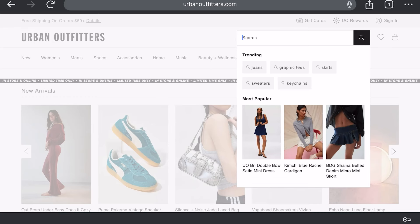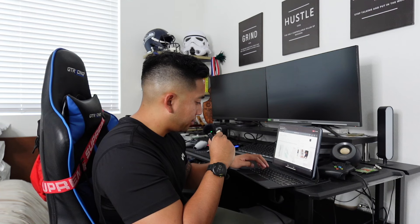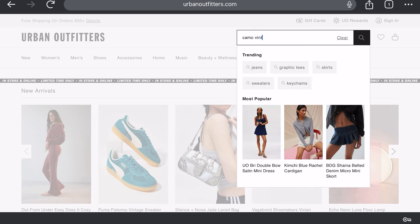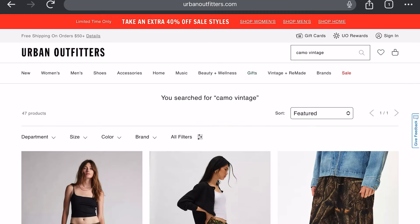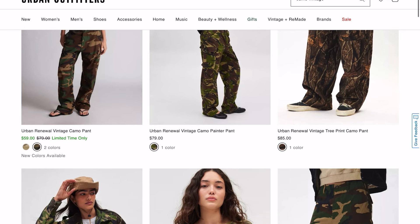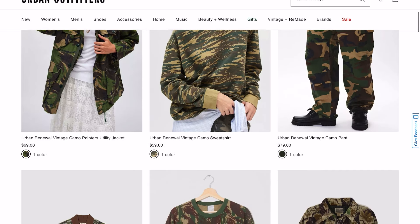I've got my iPad, so if you go to the Urban Outfitters website and search up 'camo vintage' — because they like to call these things vintage — you're going to get a bunch of different things. These camouflage patterns don't look too crazy.